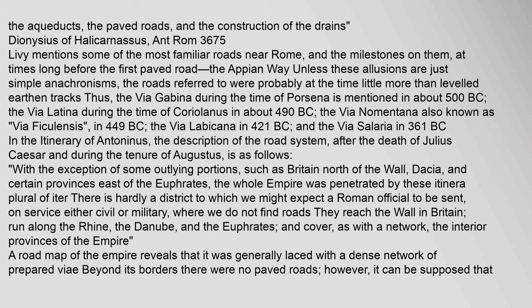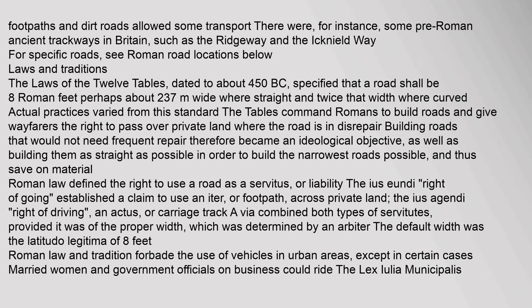Beyond its borders there were no paved roads; however, it can be supposed that footpaths and dirt roads allowed some transport. There were, for instance, some pre-Roman ancient trackways in Britain, such as the Ridgeway and the Icknield Way. The Laws of the Twelve Tables, dated to about 450 BC, specified that a road shall be eight feet wide.